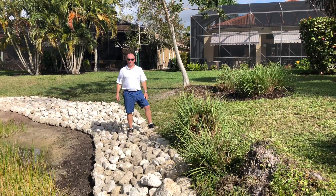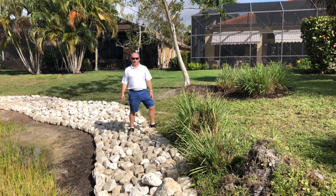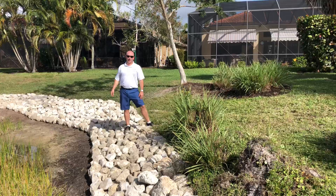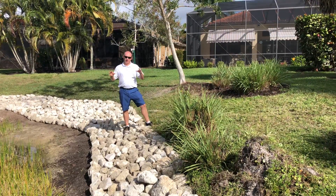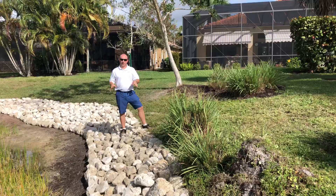Hi, Justin here with Seabreeze Erosion Solutions out of Fort Myers, Florida. We're on a lake here in Estero, Florida, and I just want to point out a couple of things on the work that we're doing here.